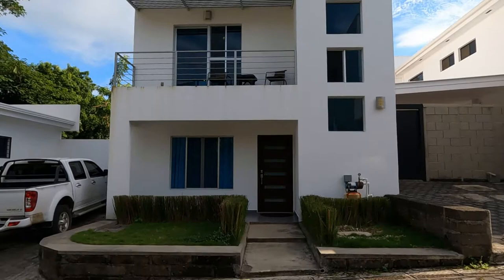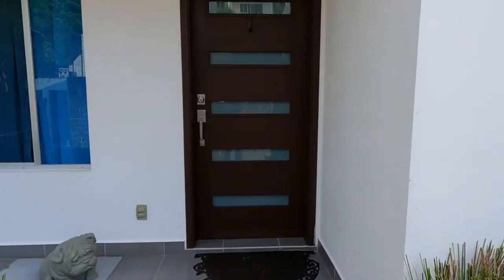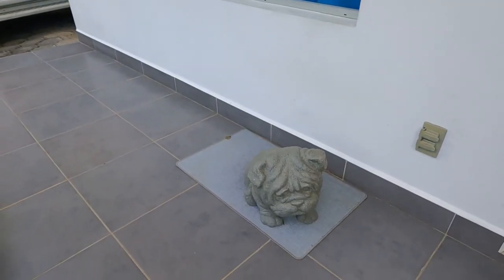Our house is located in Kalinas El Miramar Development, which is a double gated community. And over here we have Chubbs.